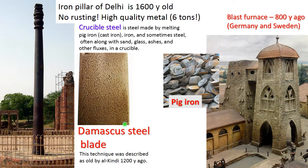Crucible steel was used for so-called Damascus steel blades — a fantastic technique that was already old 1,200 years ago. The metal has a very characteristic surface special to the Damascus blade. But the main property, of course, was the strength of weapons made of it. You cannot make much steel in a crucible — six tons, yes, but that was for a kingdom.